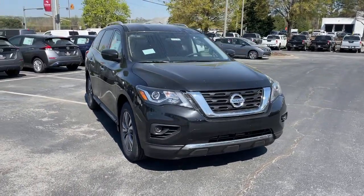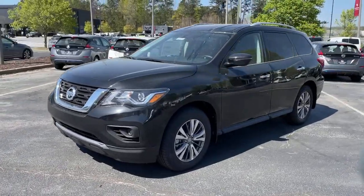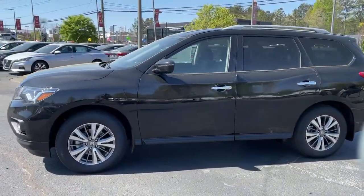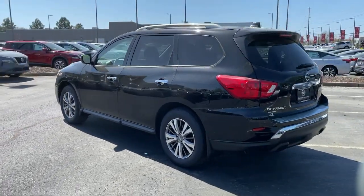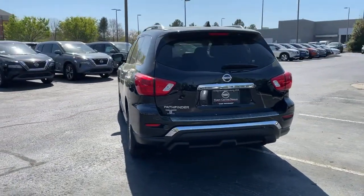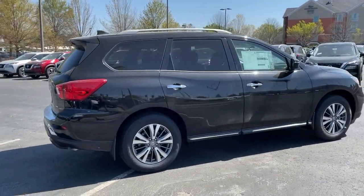Introducing the 2020 Nissan Pathfinder. Here's a solid, smooth-riding Nissan Pathfinder — the family-oriented three-row crossover with impressive towing capacity and available all-wheel drive. Flexible seating and standard driver assist safety features give you the convenience and confidence to enjoy every adventure.